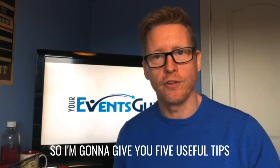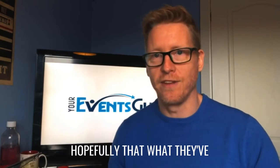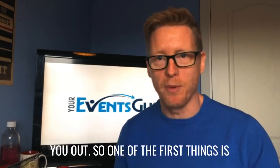So I'm going to give you five useful tips that I've learnt from the best, and hopefully what they've been sharing is going to really help you out.